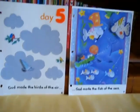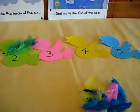Grade four creation theme. Have fun — enjoy this game with your little one.